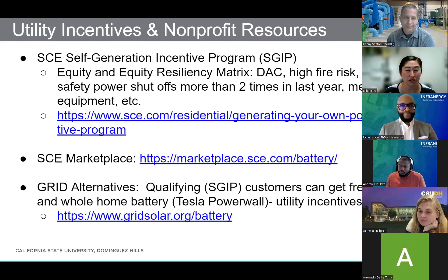Another local resource is a non-profit in the area called Grid Alternatives. If you are in one of these qualifying SGIP areas, you can actually get a whole free solar and whole-home battery with Tesla Powerwall with all those utility incentives built in, and they'll do the install because they're a non-profit trying to bring this technology to disadvantaged communities. Definitely check them out and see if you qualify.